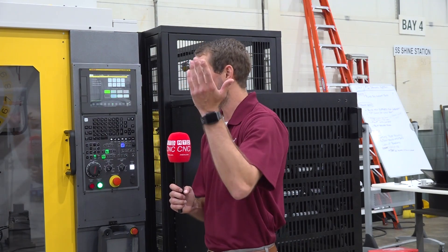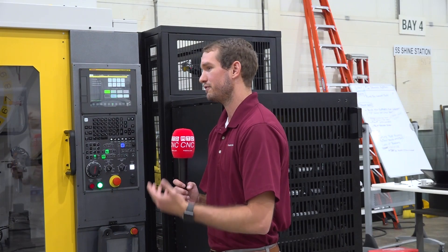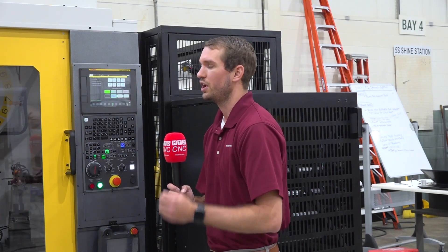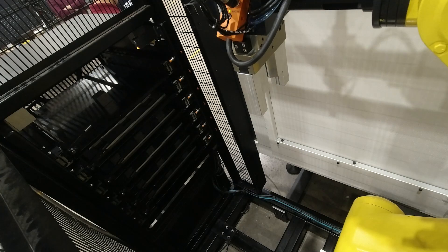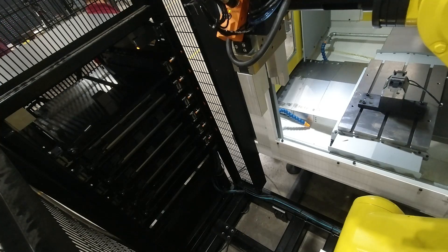This system is really designed around flexibility and easy changeover. You can get multiple different part styles up and running — you don't have to run 10 million of the same part every year like you see in a lot of automotive markets. Automotive is a big part of our market, but so are the smaller job shops, mom-and-pop shops, medical, aerospace, and all that.